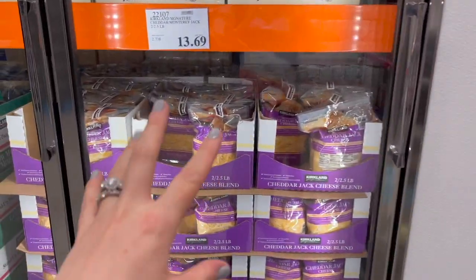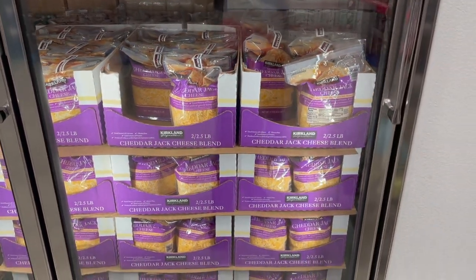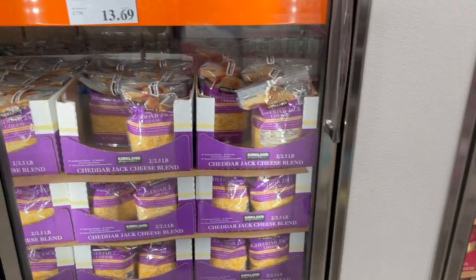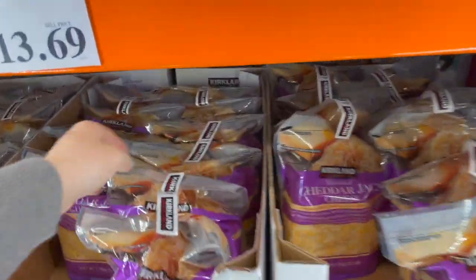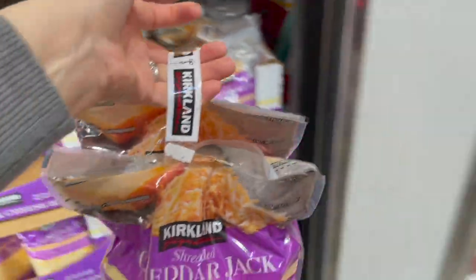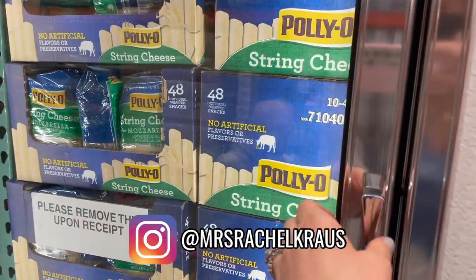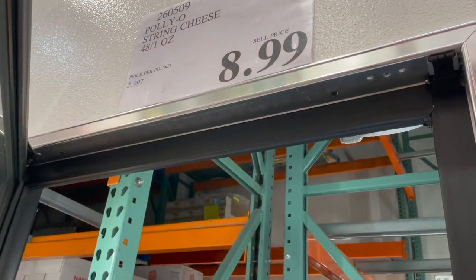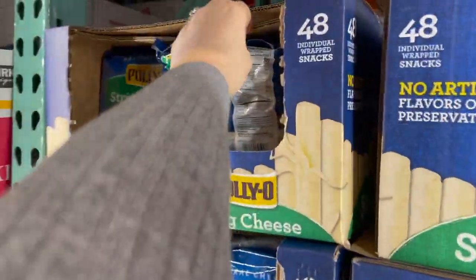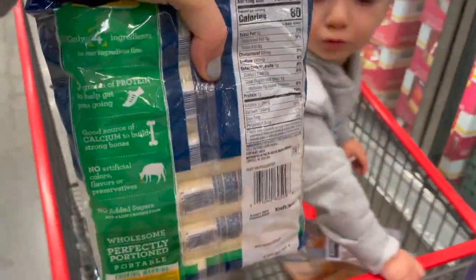I usually choose between the purple bag and the red bag — you get two massive two-and-a-half-pound bags of shredded cheese. We usually go through them in about two to three weeks. This one's cheaper this week so I'm going with it — $13.69 for essentially five pounds of shredded cheese. I love that they come in separate bags because you can freeze one. We definitely need some string cheese too — $8.99 for 48, and I'm grabbing two bags.